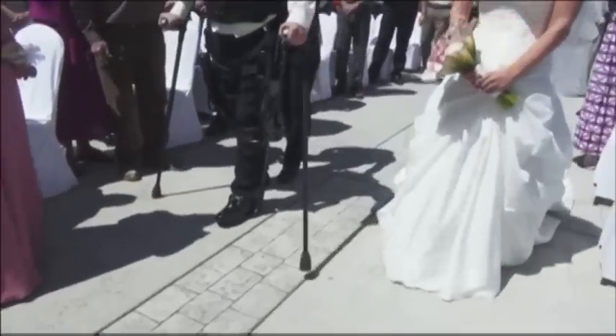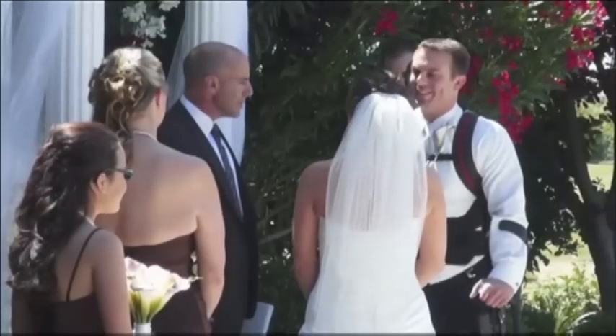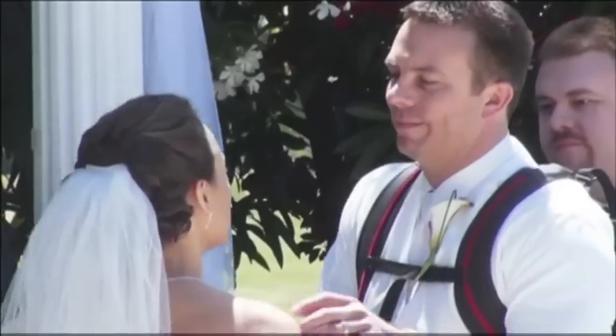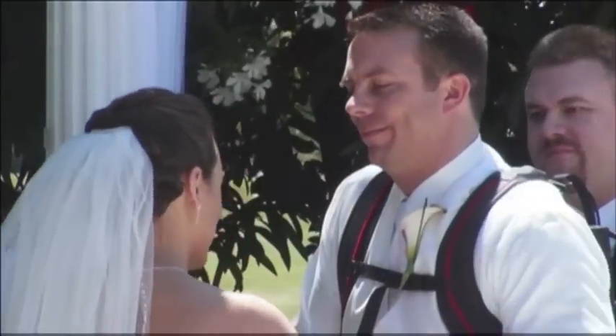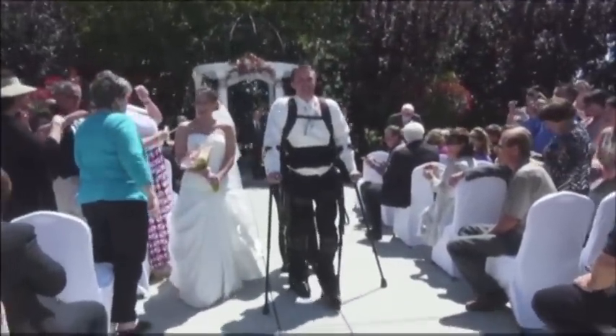My gosh, she's gorgeous. There's nothing like seeing your wife on your wedding day. It's really what an extraordinary day this was going to be regardless. And then we get this gift of being able to walk together. Being able to kiss my wife standing up — being able to look down at her and grab the side of her head and just embrace the kiss with her. Regardless of what life has brought us, we've overcame, and we're just going to have a remarkable life together.